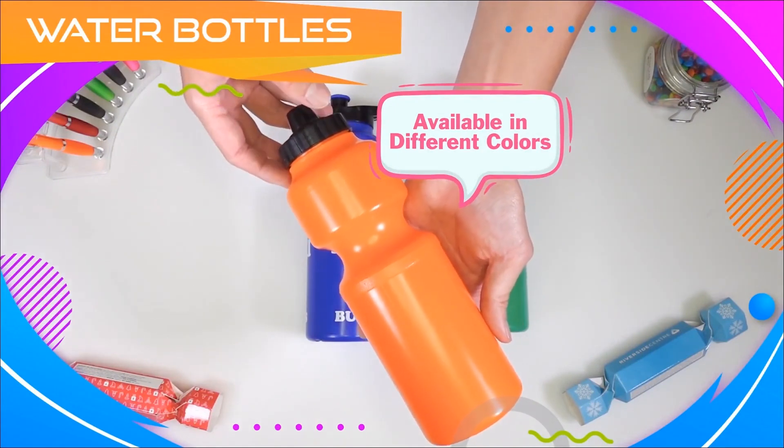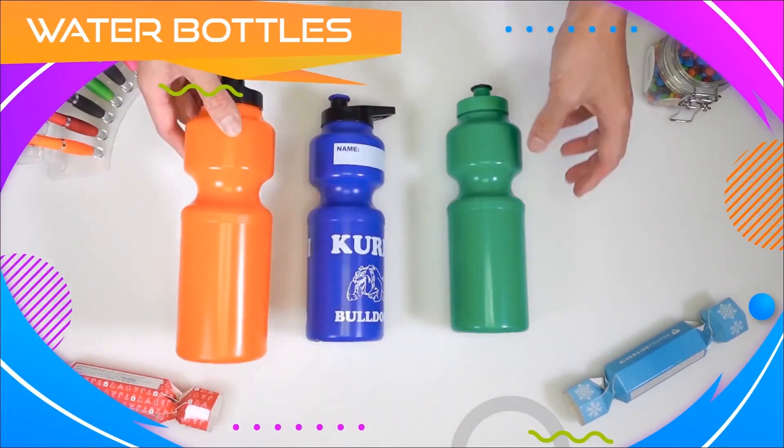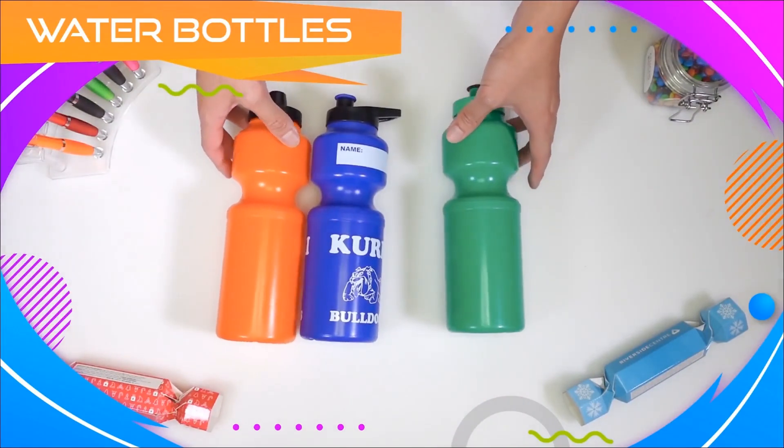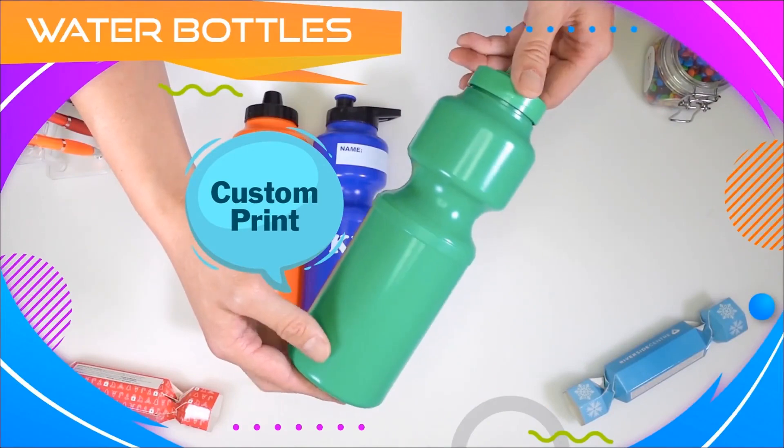Our water bottles come available in a range of different colours, and if you desire, we can also custom print the water bottle of your choice.